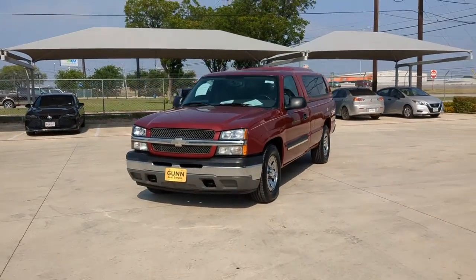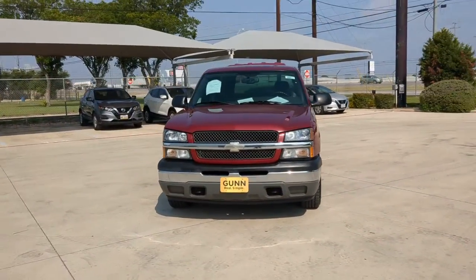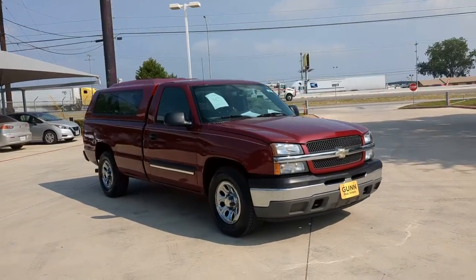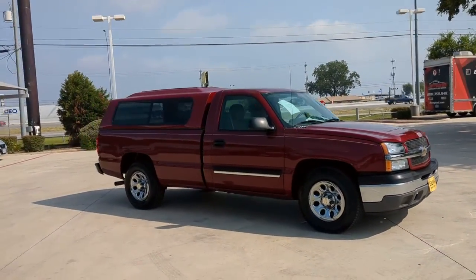You will love the features of this 2005 Chevrolet Silverado 1500. With less than 200,000 miles on the odometer, this vehicle stands out from the rest.